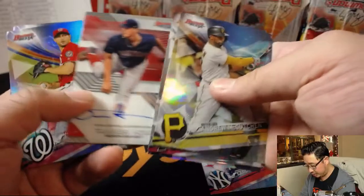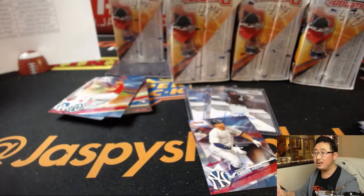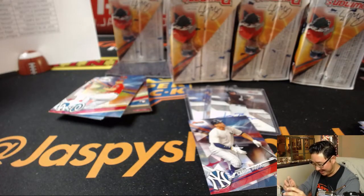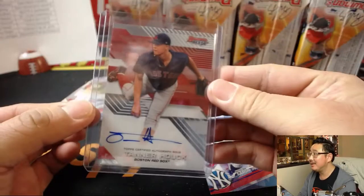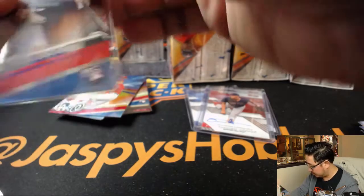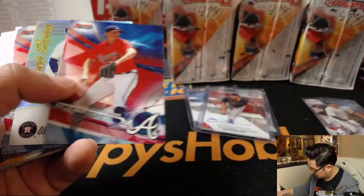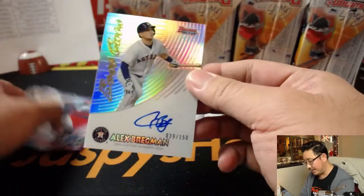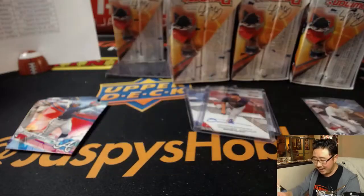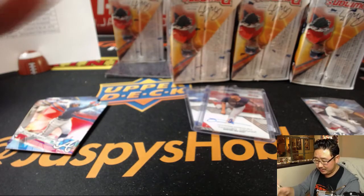Nice Aaron Judge. Tanner Hawk for the Red Sox. Oh, the prospect the Marlins got — they wouldn't even be in this set, Gabe. They wouldn't put them in this set. Nice insert auto, 39 out of 150. Alex Bregman on-card auto for the Astros. Steven Harris. That is nice.